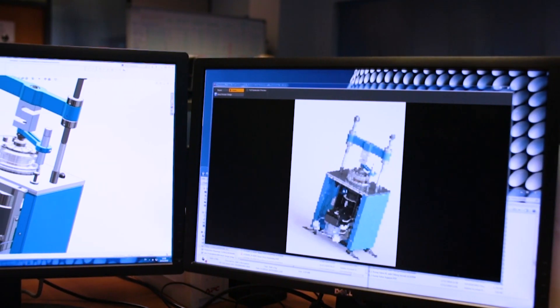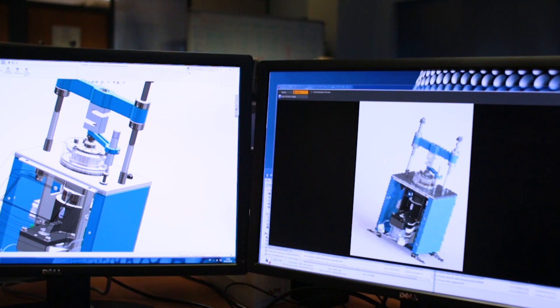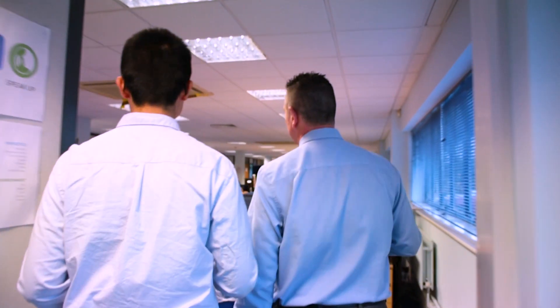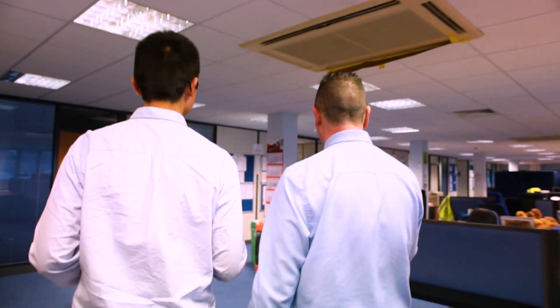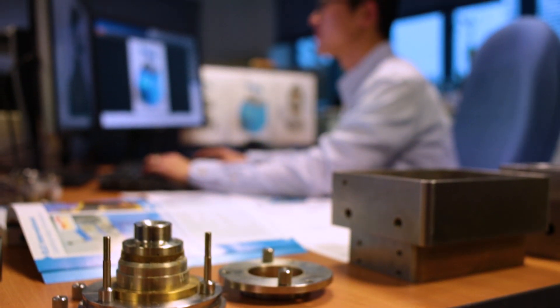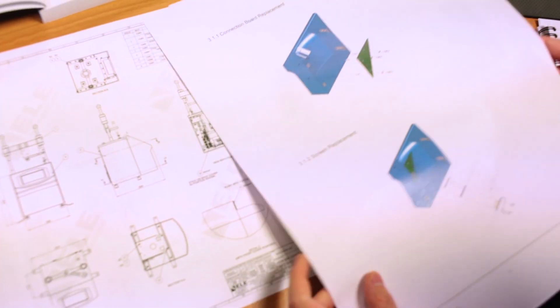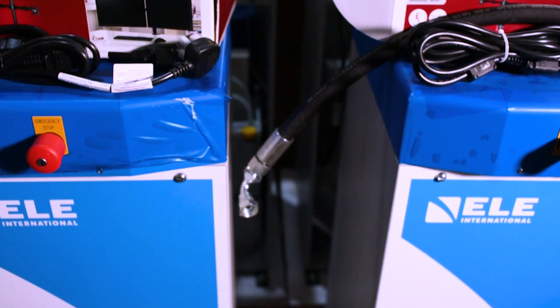We use rendered images from our SOLIDWORKS models and assemblies, and we introduce that into our marketing material at an early stage. This allows our marketing department to start designing their material, their banners, their technical data sheets, and we can start unveiling to selected partners and distributors at an early stage.